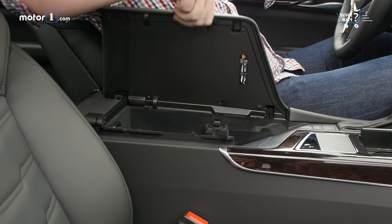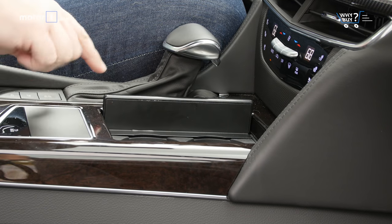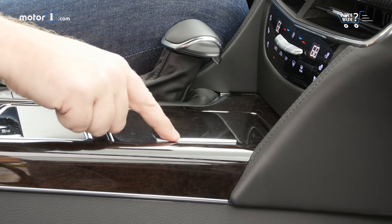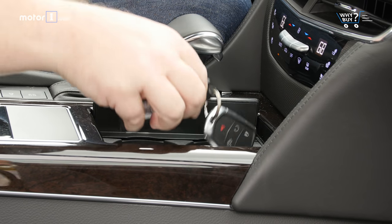Ample door pockets and a decent center console mean plenty of space for storage. We like the positioning of the two front cup holders, but they could be a smidge bigger. Good on Cadillac for skipping the CT6's motorized cup holder lid — the flip cover here looks and feels fine.